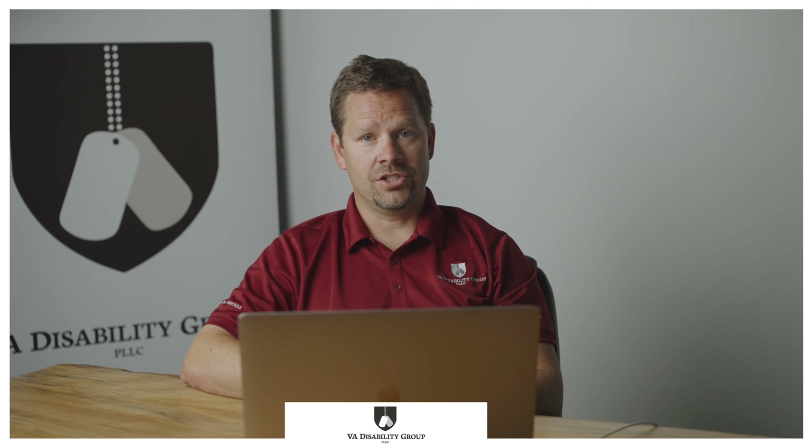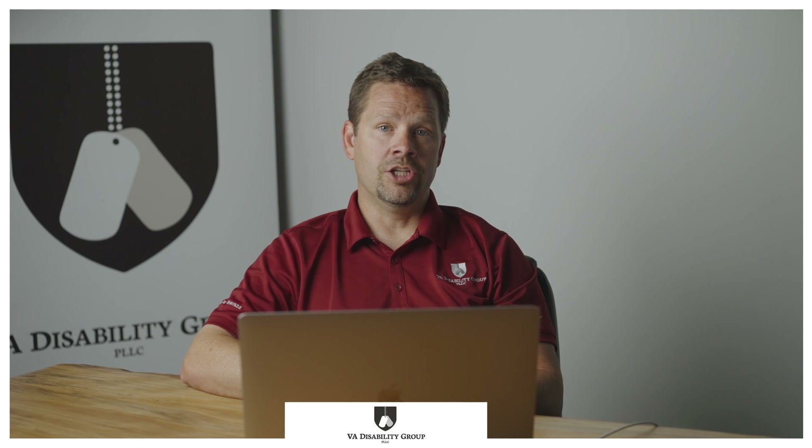Parkinson's disease could lead to secondary service-connected conditions because it may impact other symptoms of the body. Some conditions that may be secondary to Parkinson's disease are hypertension, ischemic heart disease, stroke, injuries from falling, anxiety, depression, gastrointestinal issues, and sleep apnea. It is best to file for other conditions that may be a result of Parkinson's disease to make sure you are compensated for those conditions.